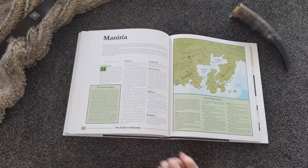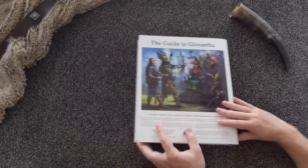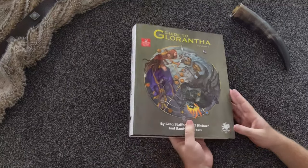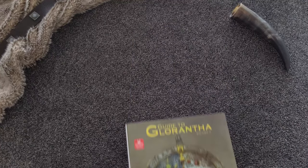Each volume of the set is a premium leatherette hardcover. Both books are housed in a dust jacket and are complete with the signature Chaosium ribbon. A sturdy slipcase featuring stunning Glorantha art holds the encyclopedia together.